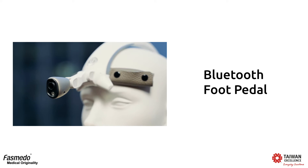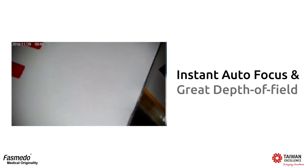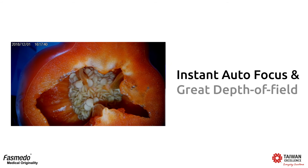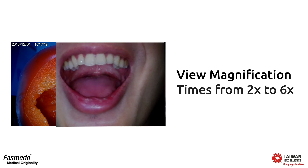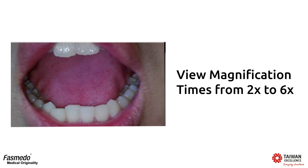We also provide a Bluetooth foot pedal to control the camera. It features instant autofocus and a great depth of field. You can change the view magnification times: two times, three times, or six times.